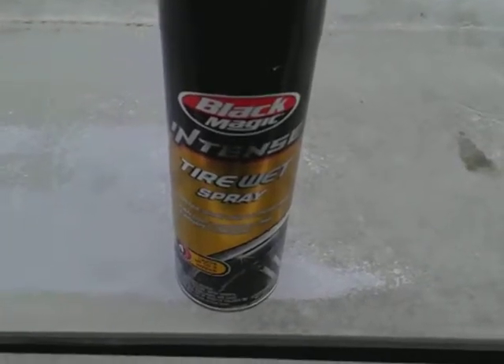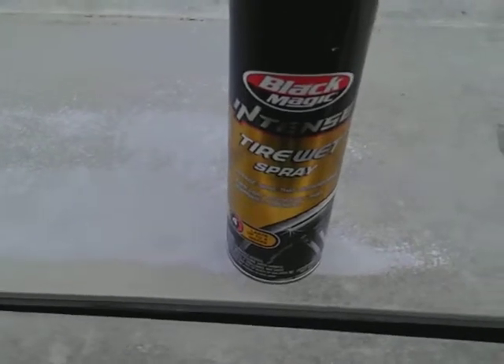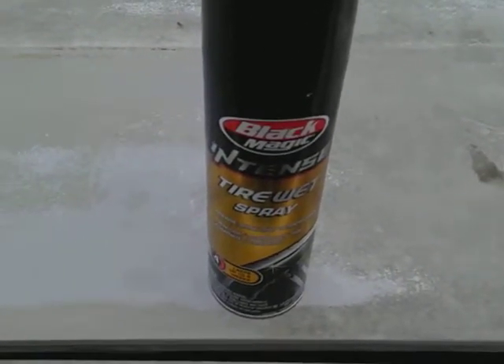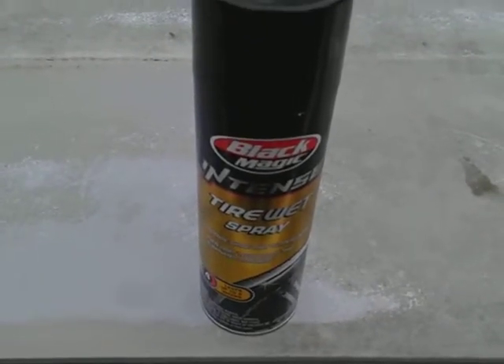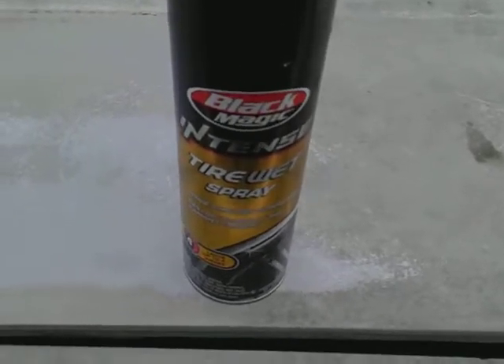It gives a great shine. It's good for tires and interior — like door panels, kick panels and stuff like that. It'll work for some of your outside trim too. But today we're going to test it out on a tire for you guys.